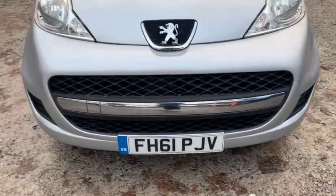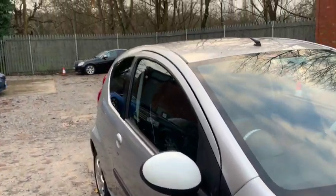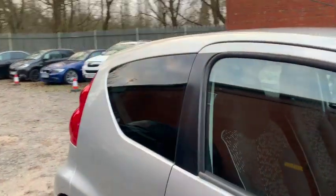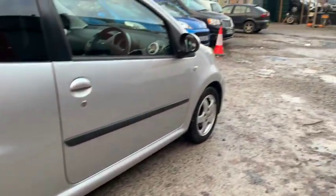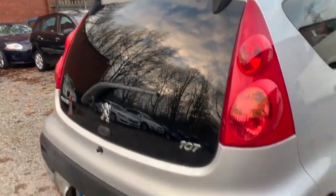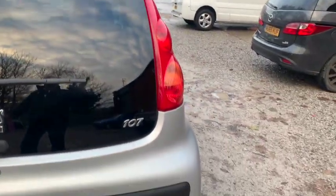It's a 2012 car, done 63,000 miles, one owner from new — long ownership, always good with these cars. In the end they are kids' cars, and after two or three years, once they've passed the test, they want to move on. But this has been a one owner. As you can see it's got the privacy glass on the back windows and the back door. All the tires are good, and I quite like it with the silver and the black — I think it looks quite funky.